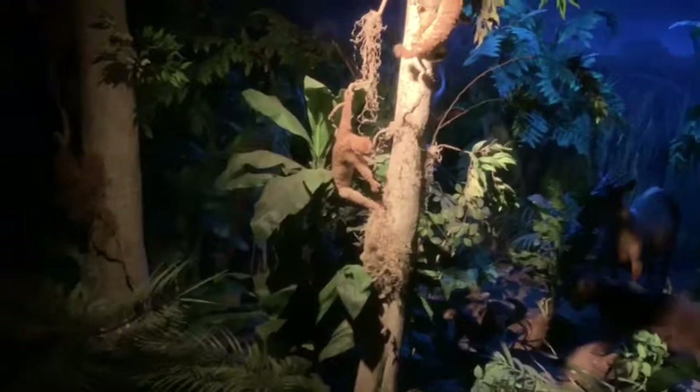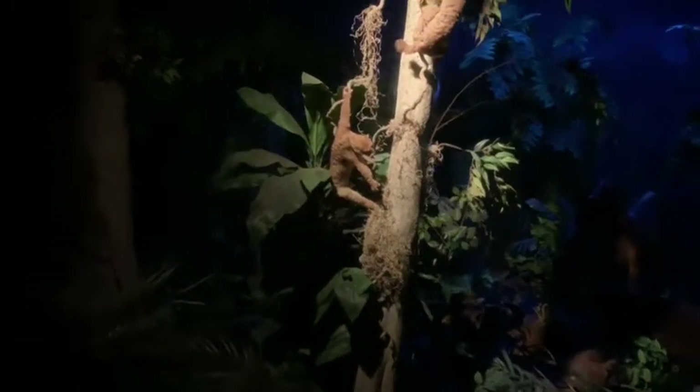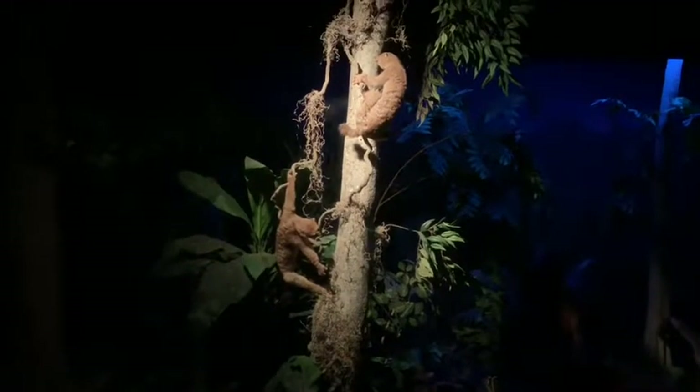Many rainforest animals are nocturnal, meaning they are active at night. Most have special adaptations for getting around in the dark.